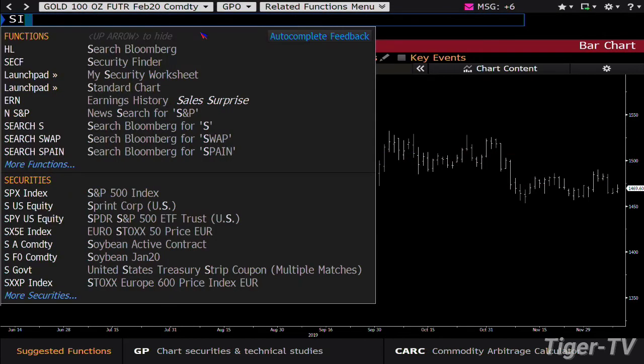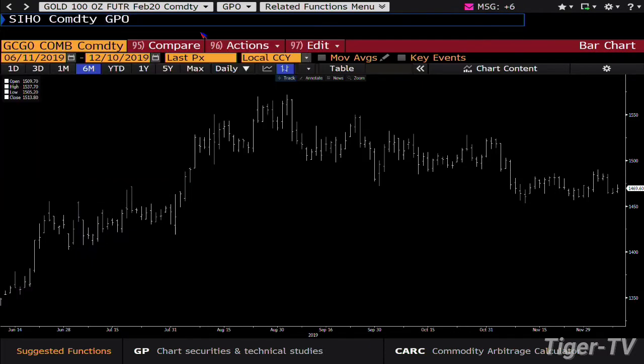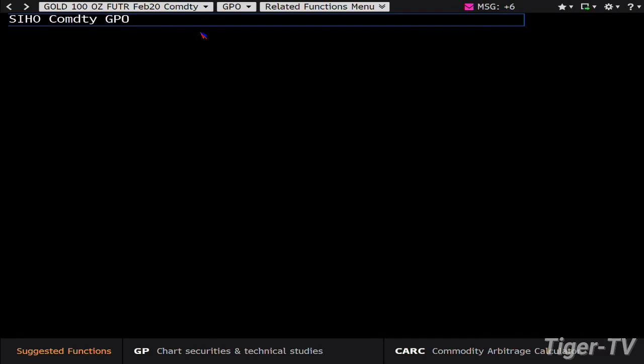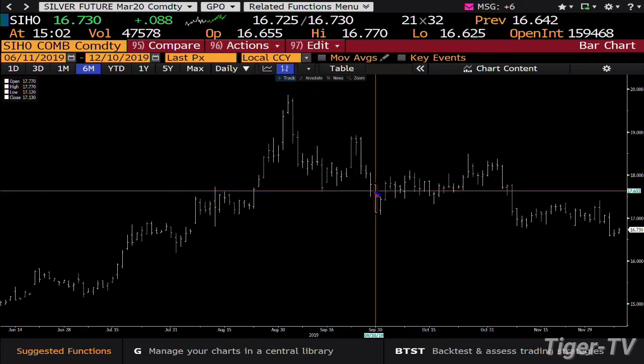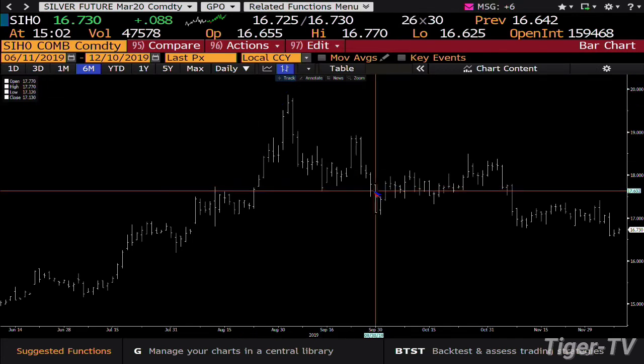We go over to the silver contract. Last Friday, silver got slammed in a huge way. Silver right now is up 8 cents. Silver's got a lot of work to do to get back inside the $17.12 level.